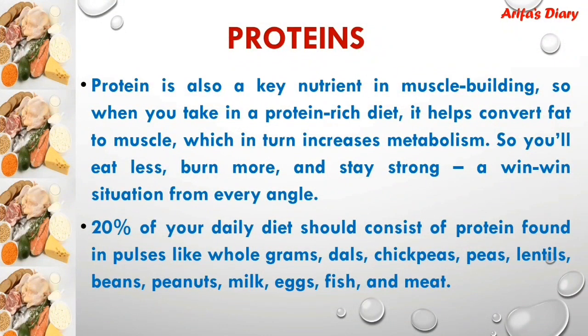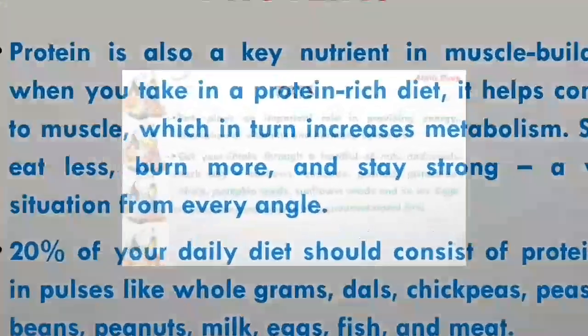Protein is a very important nutrient for muscle building. When you take a protein-rich diet, it will convert fat to muscles, which in turn increases metabolism. 20% of your daily diet should consist of protein, found in pulses like whole grains, chickpeas, lettuce, beans, peanut, milk, egg, fish, meat, etc.